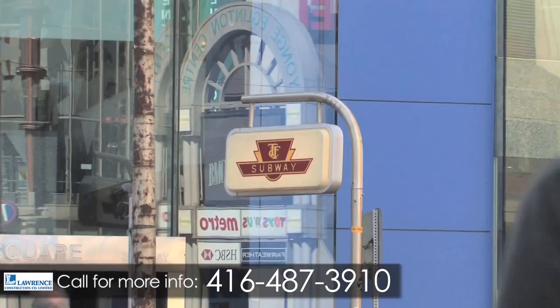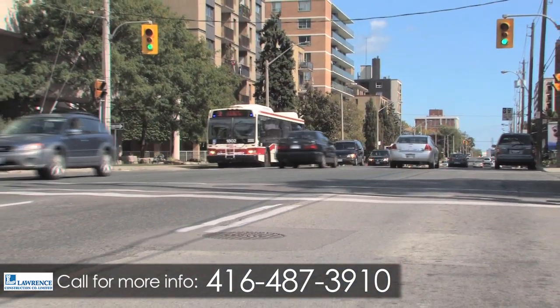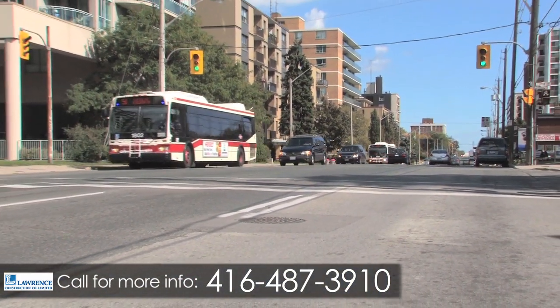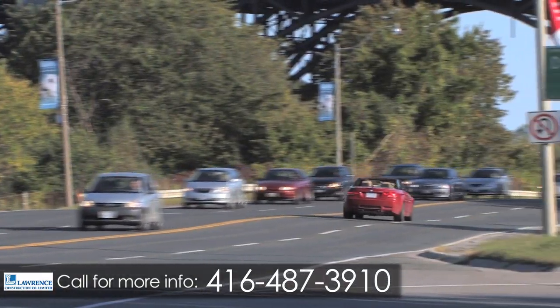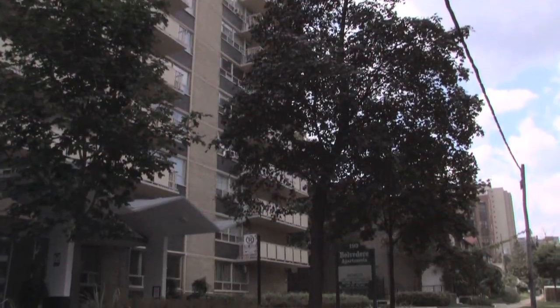Commuting is effortless, with the Eglinton subway station just a short 10-minute walk away. There are also frequent bus stops along Eglinton Avenue, major roadways, and the Don Valley Parkway are also available. Come home to The Belvedere, where quality meets convenience.